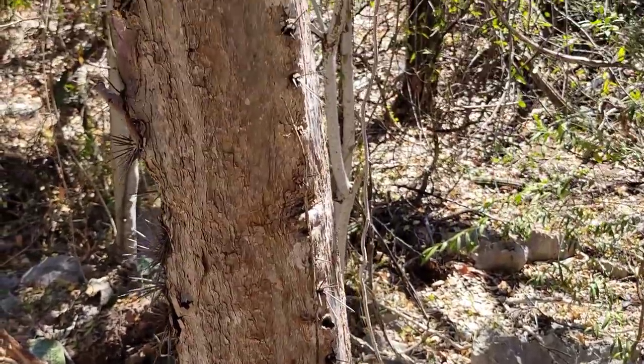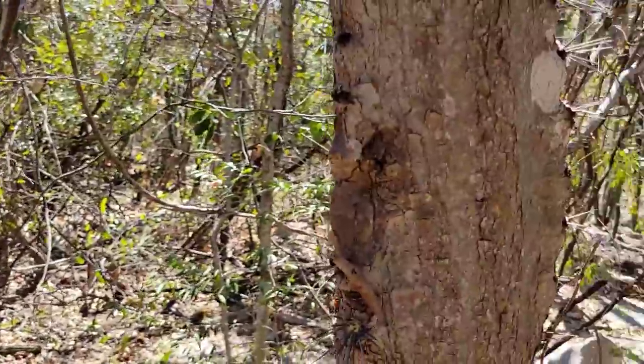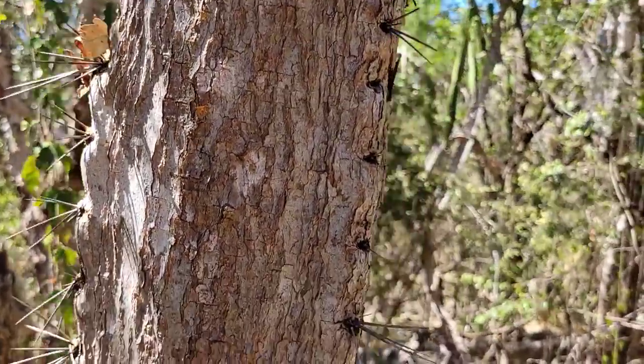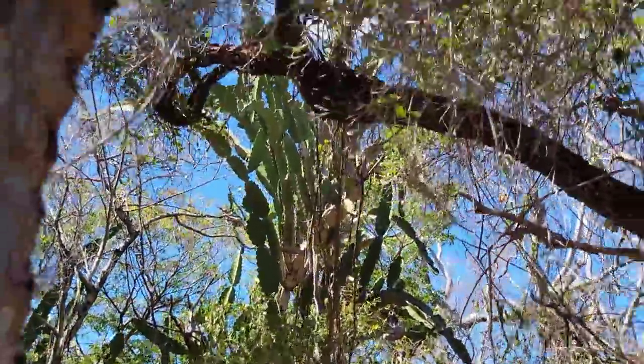Look, there's the trunk on that Dendrocereus — you can see it's still got some spines on there. Still got some residual spines, but it's very narrow. These have a much more narrow habit than that Leptocereus.